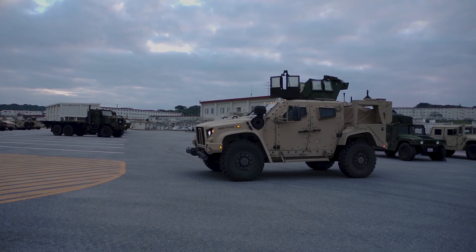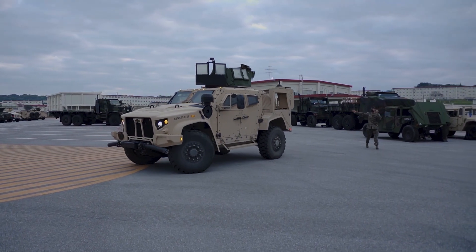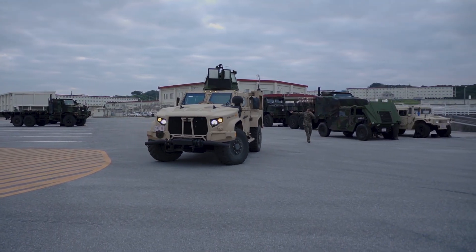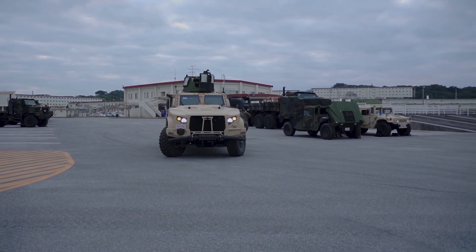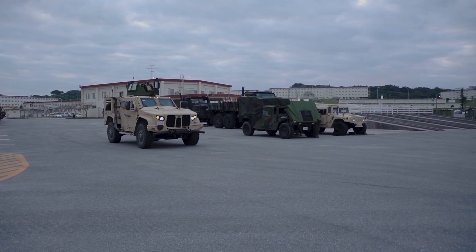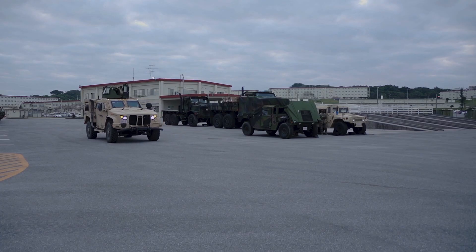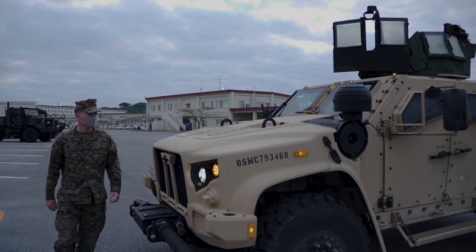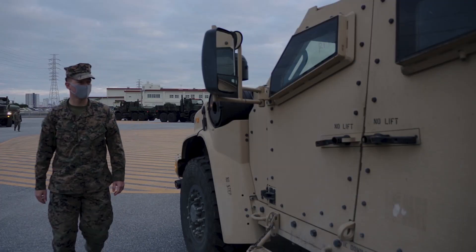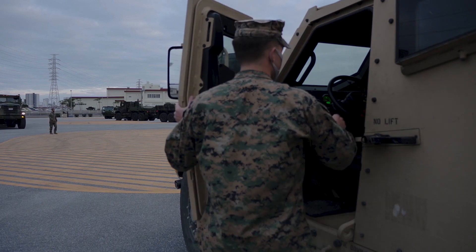After decades of heroic service, the legendary Humvee has finally met its successor. The Oshkosh JLTV — Joint Light Tactical Vehicle — is the modern answer to today's battlefield threats. A light but lethal tactical vehicle combining mobility, protection, and cutting-edge technology. Today you'll discover the armoured vehicle that's redefining modern ground warfare.